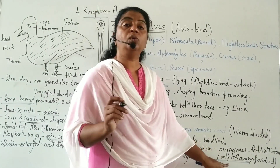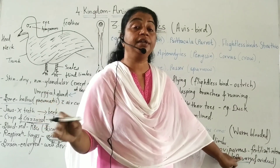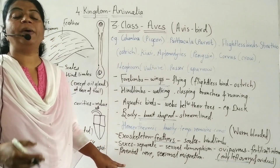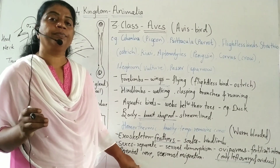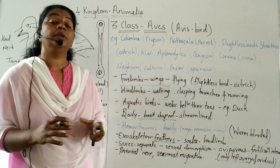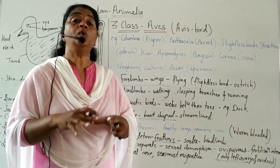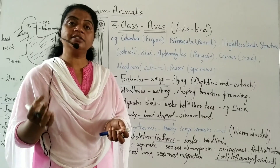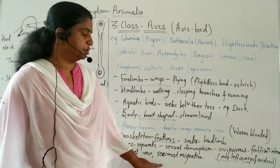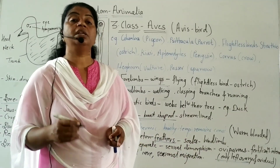Only the left ovary and left oviduct are present; the right ovary and right oviduct are absent, which also reduces body weight. Birds show a high level of parental care — building nests, incubating eggs, and feeding chicks after hatching. They also show seasonal migration.